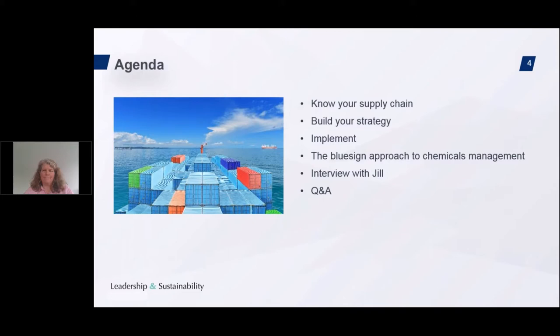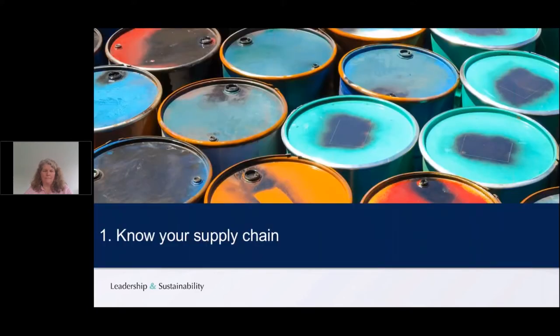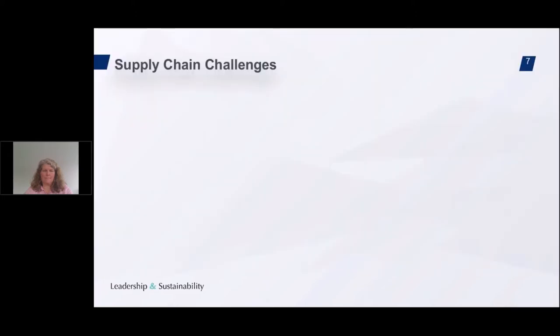Today we will cover the three steps: know your supply chain, build your strategy, and implement. Let's start with step one — know your supply chain. What are the challenges in the supply chain? We all know there are multiple challenges, and some can be tackled by sustainability experts, some only by sourcing departments, and some are inherent in the industry. We need collaborative action and must reach beyond tier one to manage environmental health and safety risks.